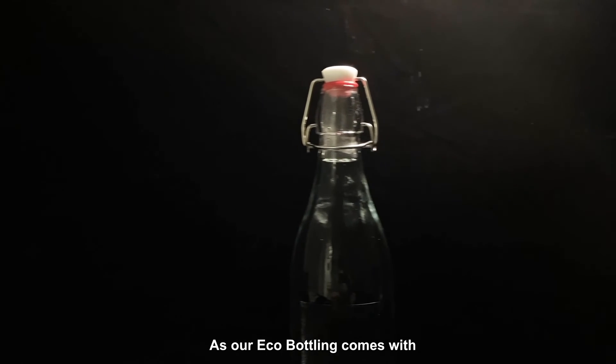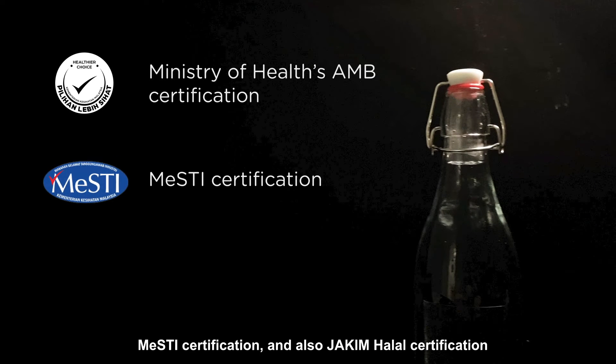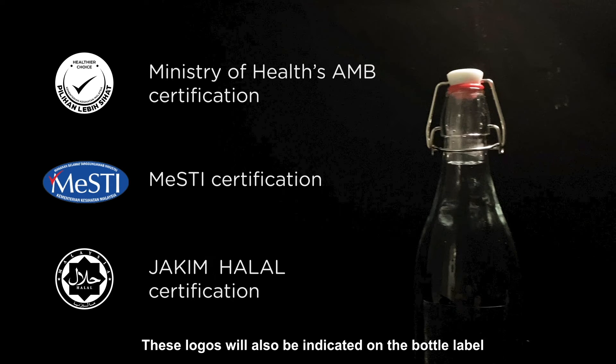As our eco-bottling comes with the Ministry of Health's A&B certification, Mercy certification, and Jakim's Halal certification, these logos will also be indicated on the bottle label to provide peace of mind to anyone who drinks it.